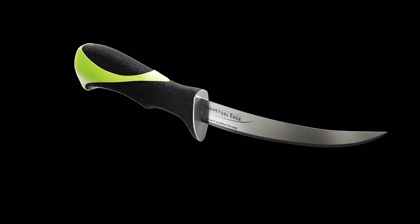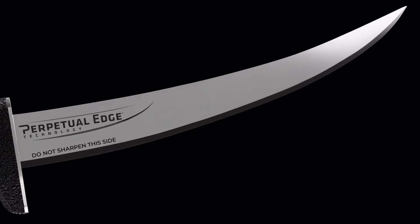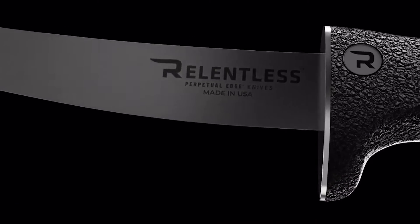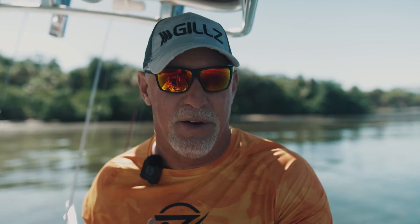It's actually beaver tooth technology. If you know anything about the tooth of a beaver, it's got a hard outer edge and a softer inner edge. A beaver can't just go over to a stone and sharpen his tooth. Mother Nature created a way for that beaver tooth to continue to sharpen itself. Well, the guys at Relentless did the same thing with this blade — it's got a harder edge and a softer edge, and as it cuts, it actually sharpens itself.